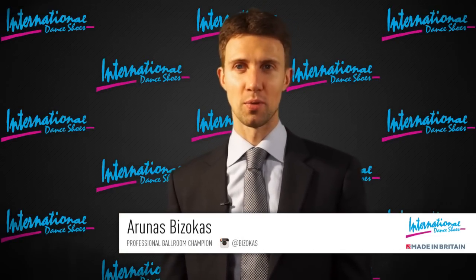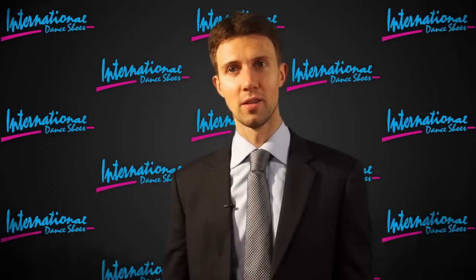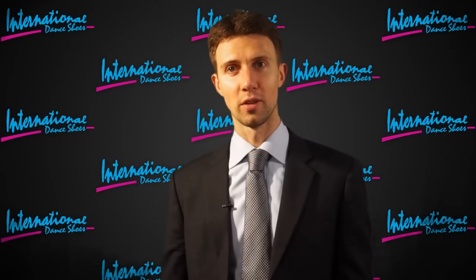I think for dancers, two things are most important when it comes to shoes: to feel comfortable and also to be confident that they look good. And with the International shoes, I found the comfort and I'm really happy with the looks. And that's what's most important for me.